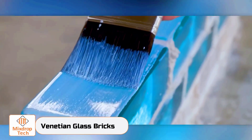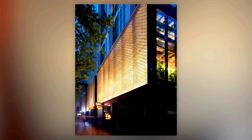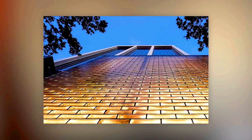The Venetian Lagoon is home to the city of Venice, famous for its bridges, canals, art, and artists, and the neighboring island of Murano, renowned for its stunning glass creations. It's only natural that these glass bricks are named Venetian bricks.